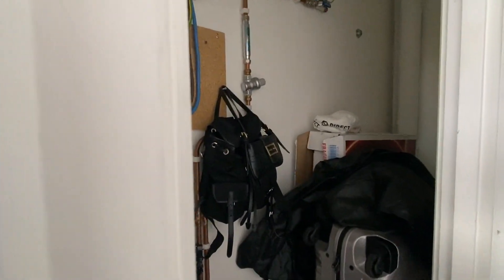There's also a very handy storage cupboard here — you can get a lot in there.